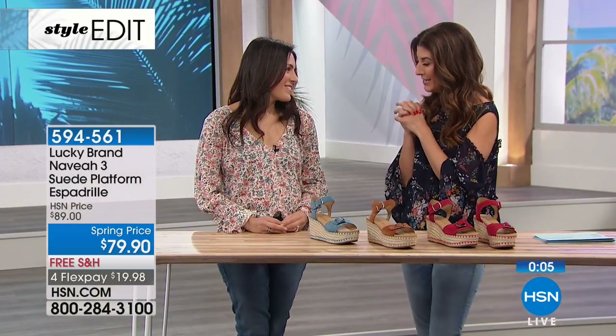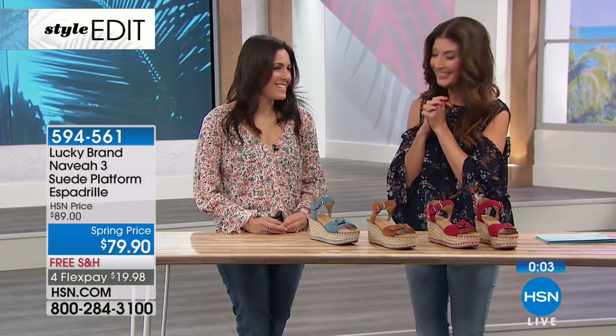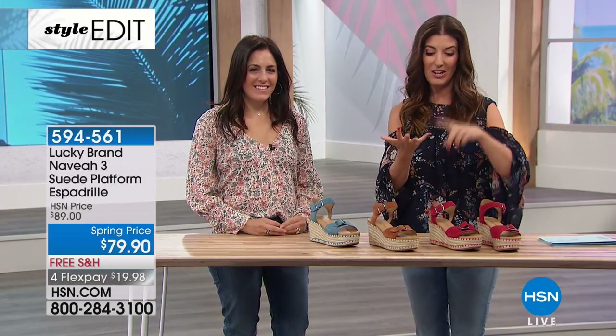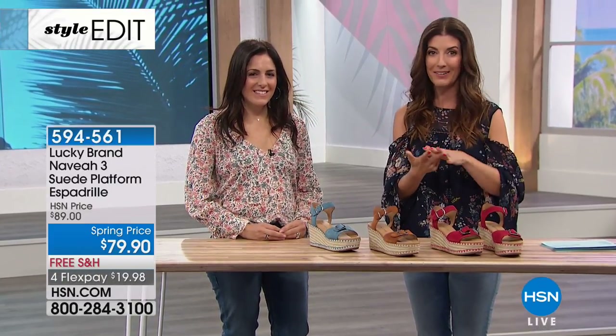That's gorgeous — you've got me in the mood for summer! Thank you so much, great to see you. We love our Lucky shoes and have more great national brands coming up like Birkenstock, FitFlop, and Easy Spirit.